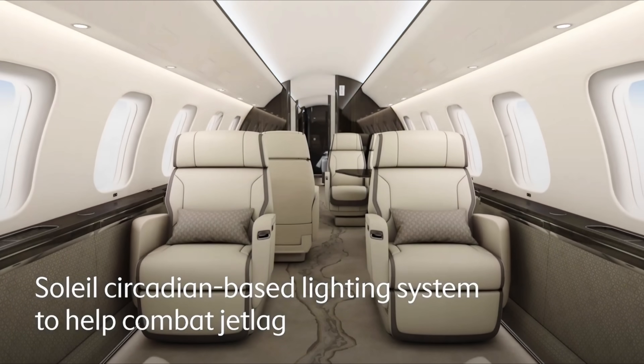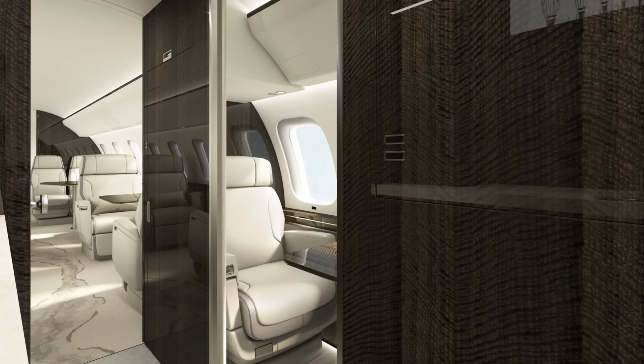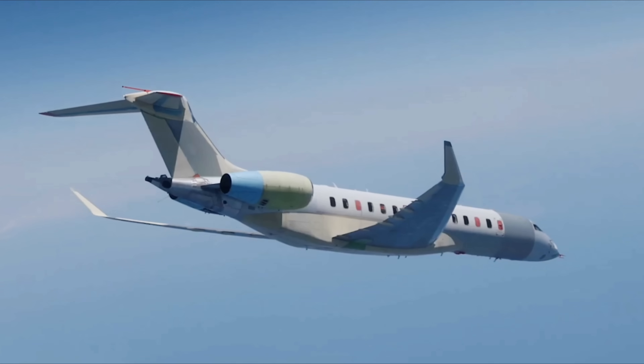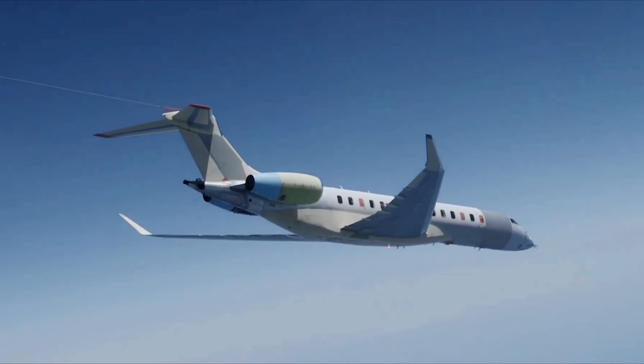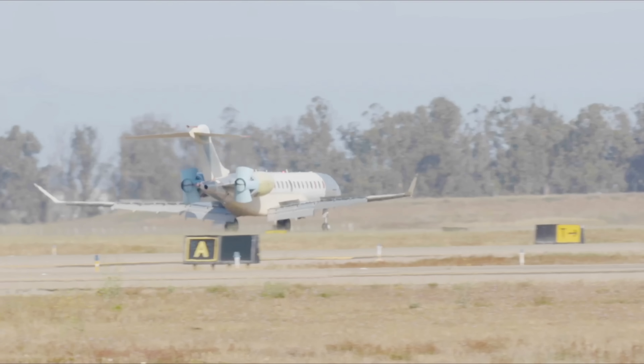Advanced features like hospital-grade HEPA air filtration, low cabin altitude, zero-gravity nuage seating, and lightning-fast Wi-Fi make every journey feel like a seamless five-star experience. The Global 8000 isn't just a jet — it's the future of business travel at near-supersonic speeds.